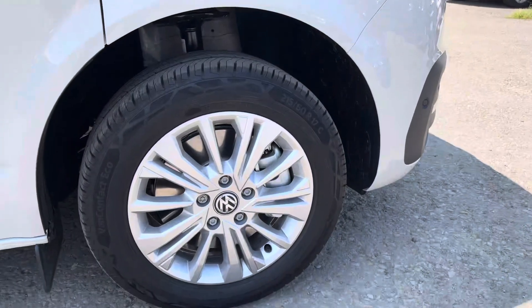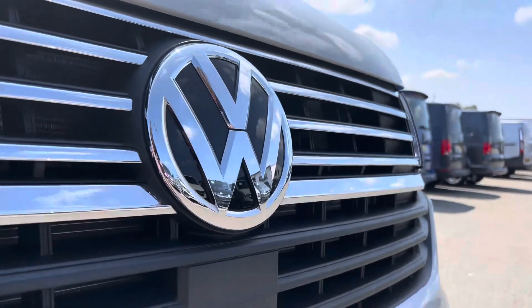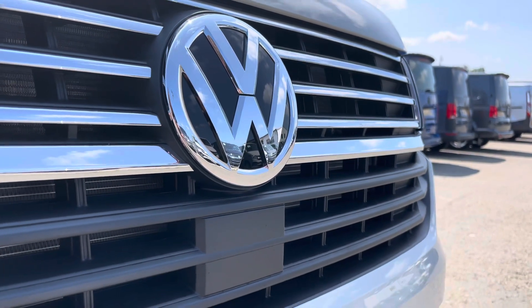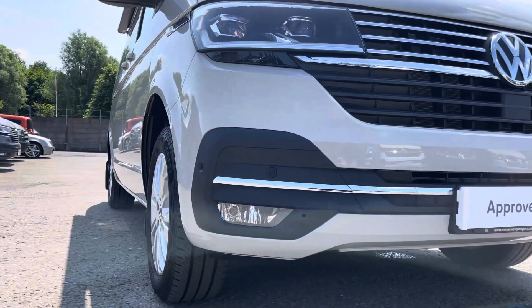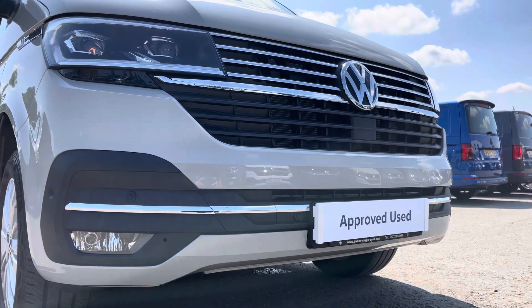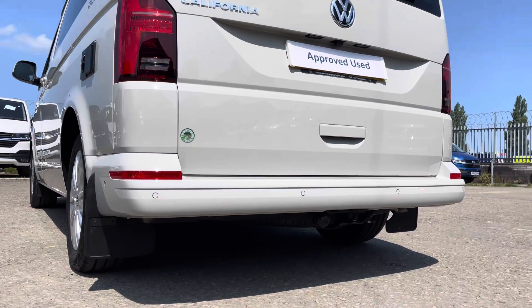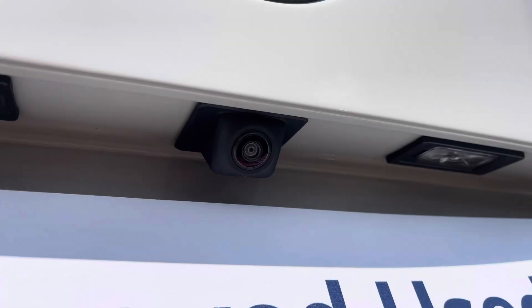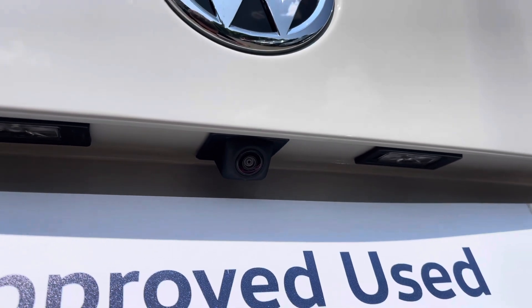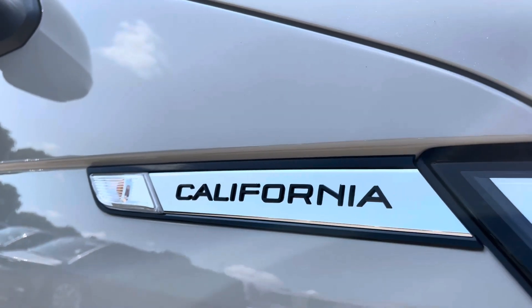Here we have the 17-inch silver alloy wheels. Moving on to the front of the vehicle, we have the VW badging, and directly underneath is your front assist. Also dotted along your front bumper you will find your color-coordinated front parking sensors, which can also be found on your rear bumper for your rear parking sensors, which are also color-coordinated.